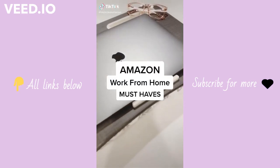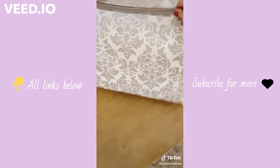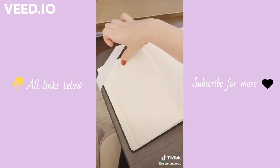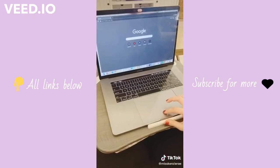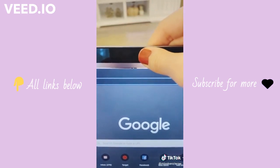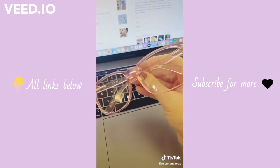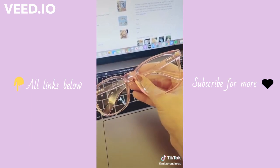Amazon work from home must-haves. This lap desk is great if you don't have a desk or if you prefer to work from your couch or bed — it's a great size, has a smooth hard surface, and the bottom cushion is filled with foam beads that conform to your lap. It's perfect for writing, the slot at the top can hold pens and your phone, and the ledge at the bottom helps prevent your laptop from sliding off. These webcam covers are great as an extra precaution for when you don't want your camera on during online meetings — they have a movable slider for when you do want to access it. And lastly, these under-$25 blue light glasses come in different color frames and help prevent eye strain and headaches from staring at the computer all day.